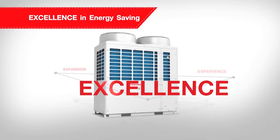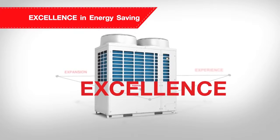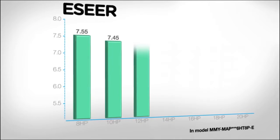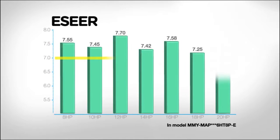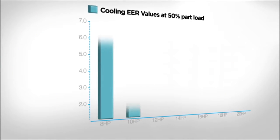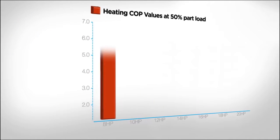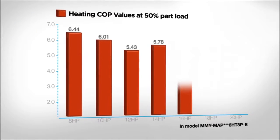Winner of the ACR Product of the Year Award in 2016, the SMMSE presents an ES-EER at over 7.0 for the overall capacity range, the highest EER at 6.4 and the peak COP at 6.44, demonstrating a distinction in energy saving.